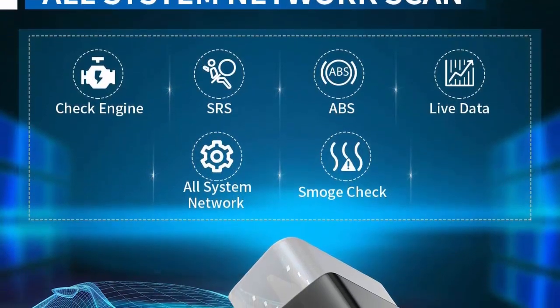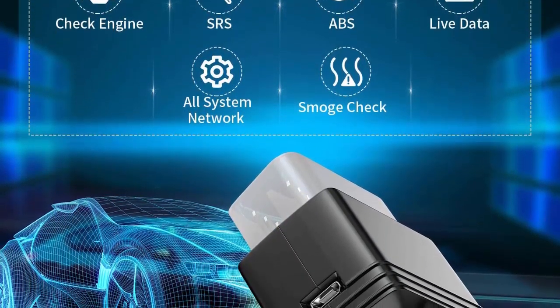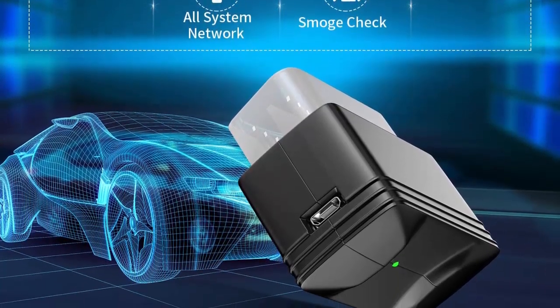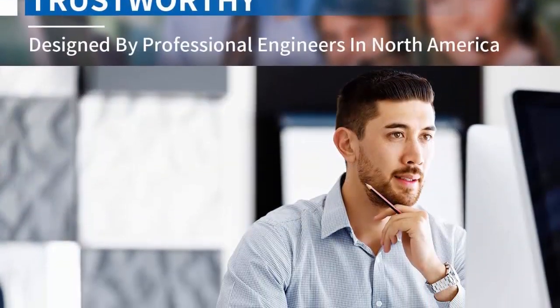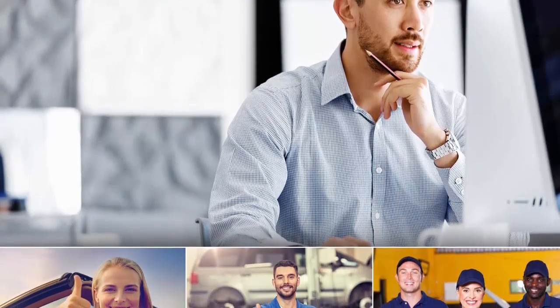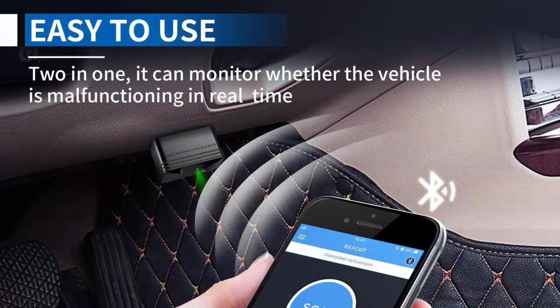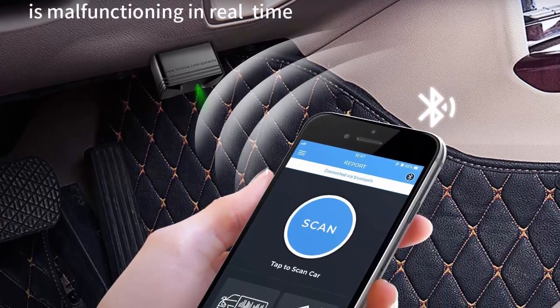ABS plus SRS: In addition to emission-related OBD codes, it provides you with ABS and SRS diagnostic functions and a full-function OBD fault code diagnostic system. When the traction light is constantly on, the ability to detect where the problem is concerning brakes and airbags enables you to make sure all safety measures are in place before putting yourself in harm's way. TPMS plus Emissions Smog Check: This function provides users with quick access to the vehicle's system.